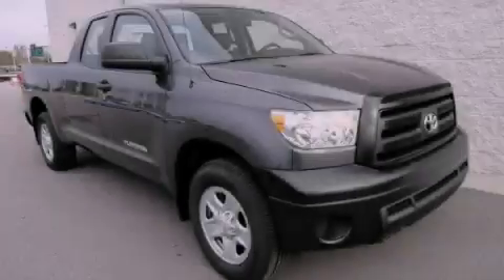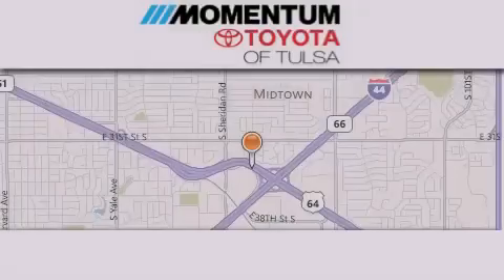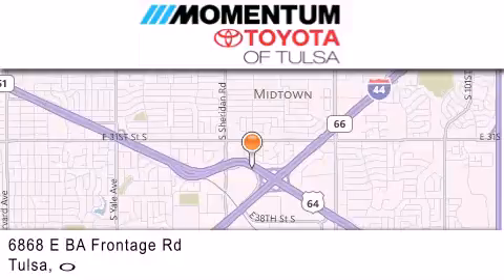Please call today to reserve this vehicle for a test drive. Momentum Toyota of Tulsa is located at 6868 East BA Frontage Road in Tulsa.